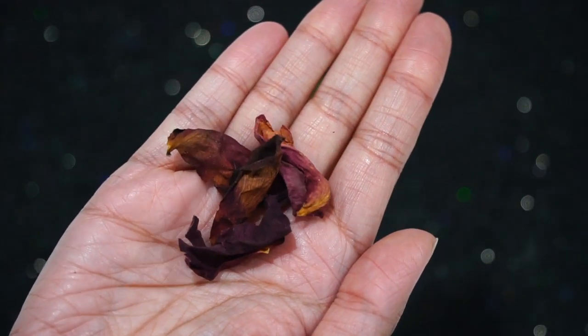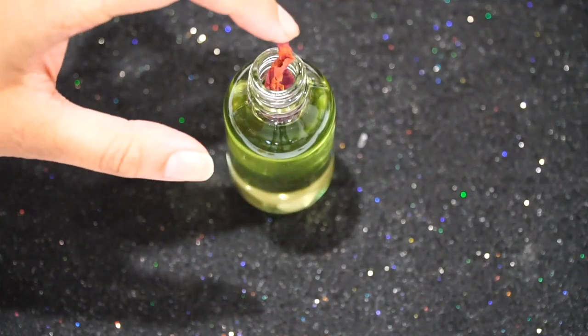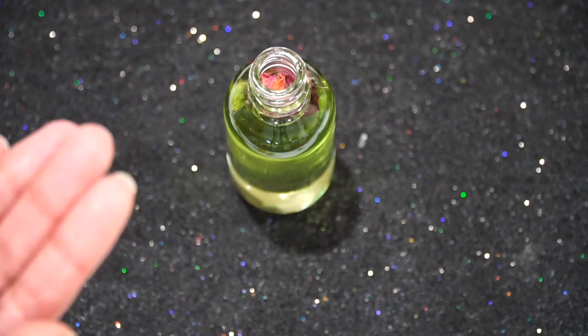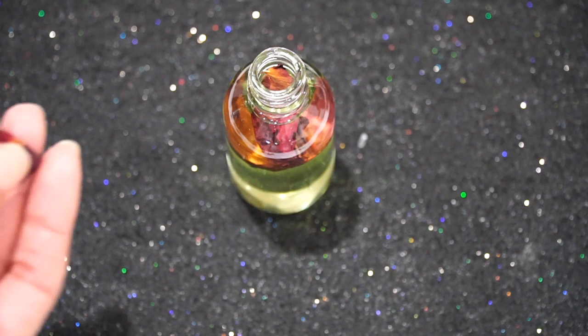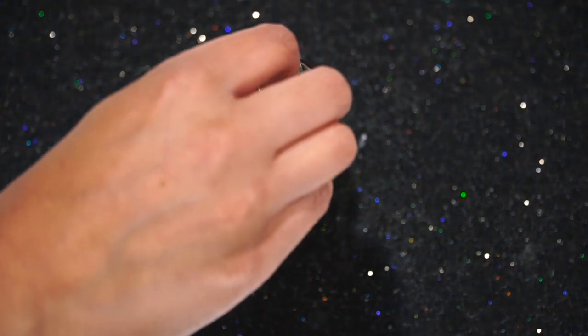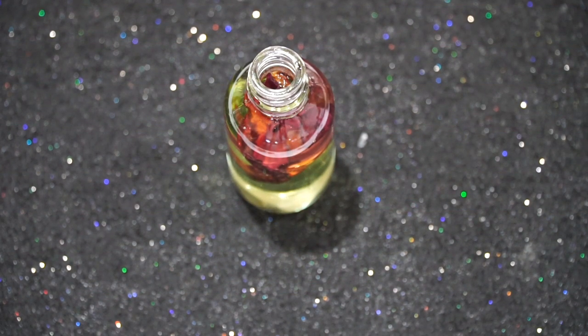Next I'm going to take some dried red rose petals and add them into my oil. Roses carry a very high vibration and lift the vibration of any energy they come into contact with. They're very hydrating, great for aging, amazing for eczema, rosacea, and sensitive skin. Roses are the highest vibrating thing on the planet, so they're a very easy way to lift your vibration for the rest of the day, attract what you need, and strengthen your beauty and glamour.